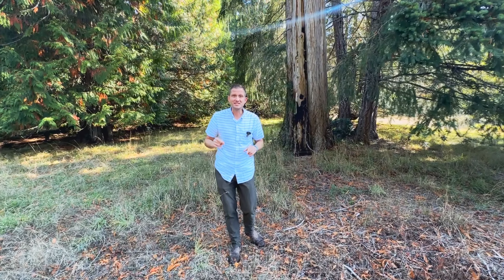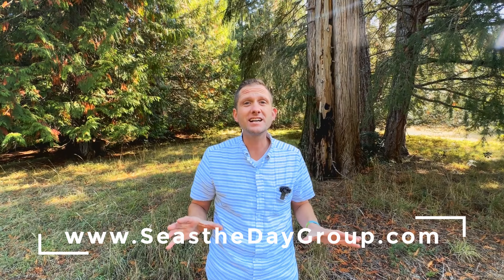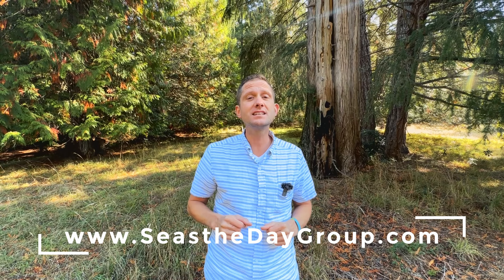You really need to come and see this for yourself. To line up a viewing, reach out to your agent or reach out to us. All of our contact information is on our website at SeizeTheDayGroup.com.